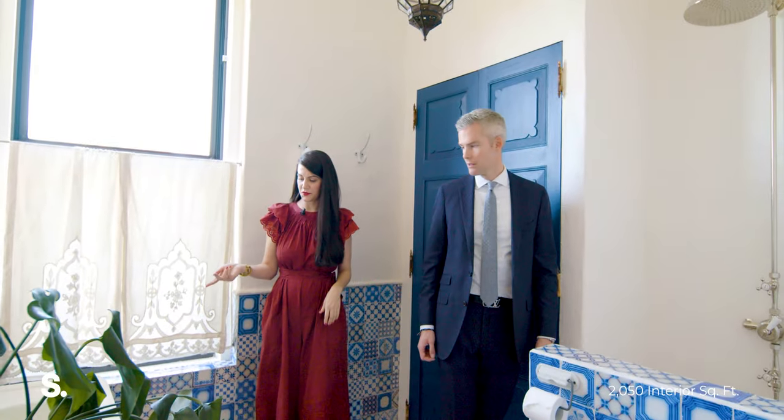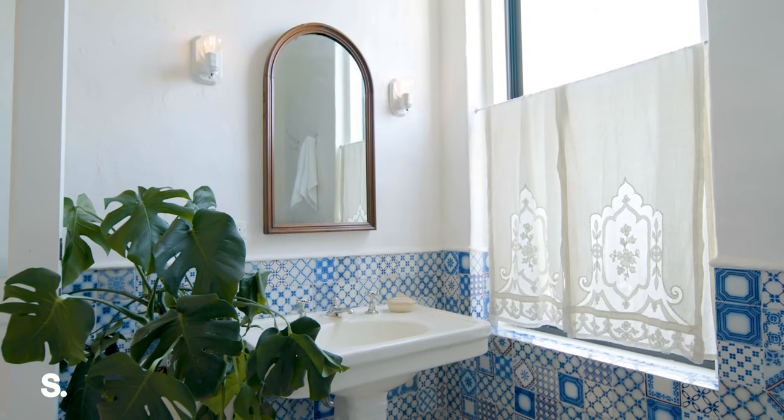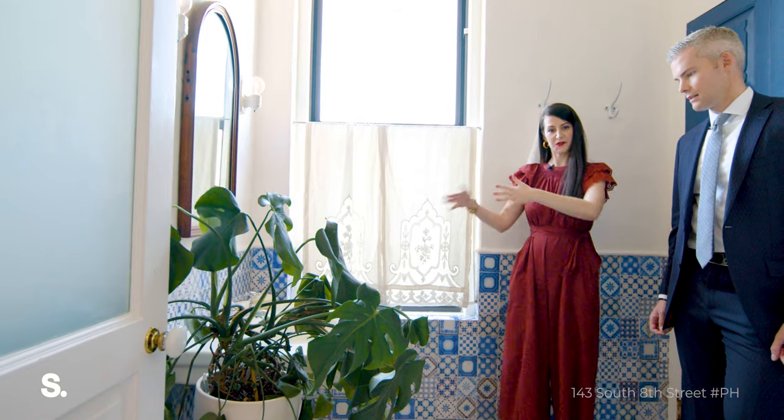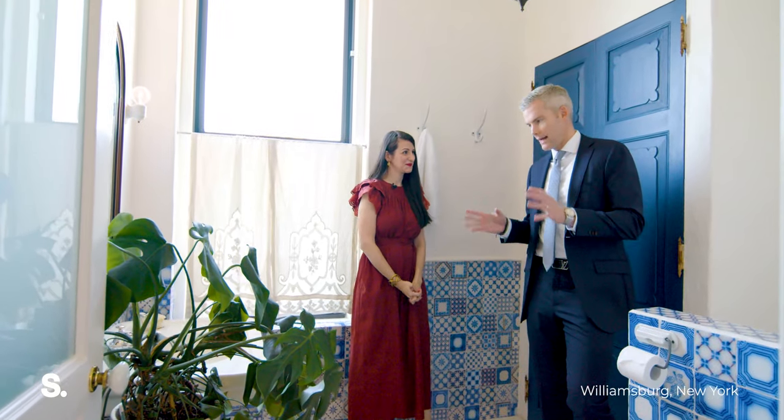This is an 1800s earthenware pedestal sink, so it's pretty special. It's really quite old and I love how wide it is, so there's actually kind of like a good work surface. This apartment is full of — it's built with collector's items.